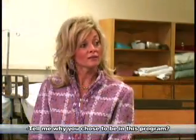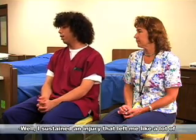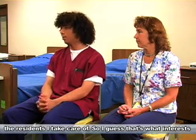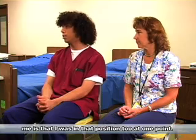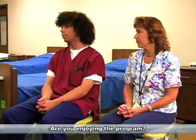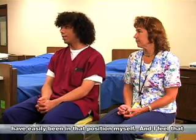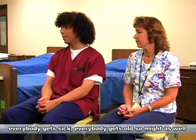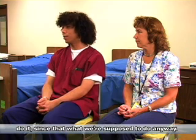Tell me why you chose to be in this program. Well, I sustained an injury that left me like a lot of the residents that I take care of. So I guess that's what interests me — I was in that position too at one point. I enjoy taking care of people because I could have easily been in that situation myself. I feel that everybody gets sick and everybody gets old, so might as well do it because that's what we're supposed to do anyways.